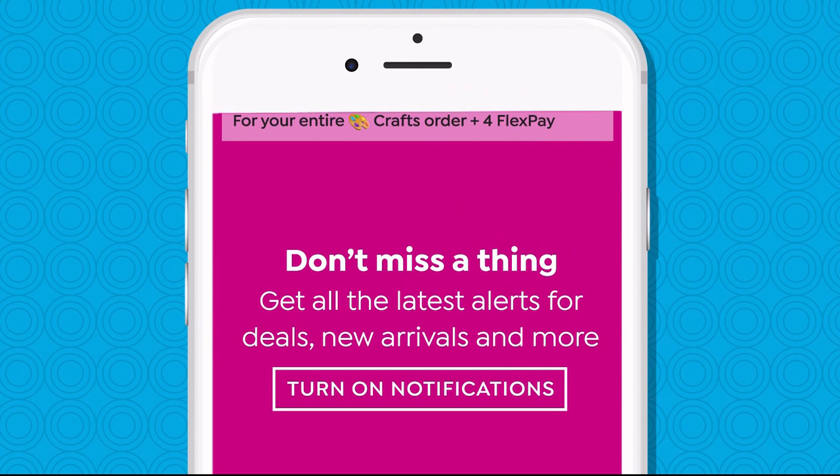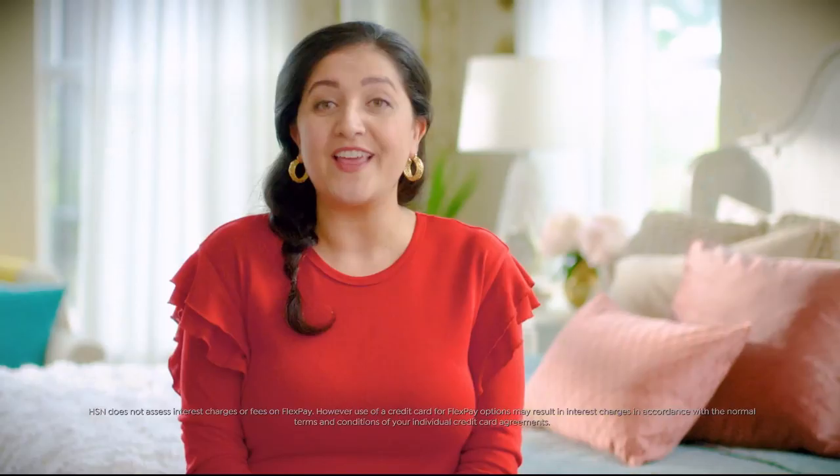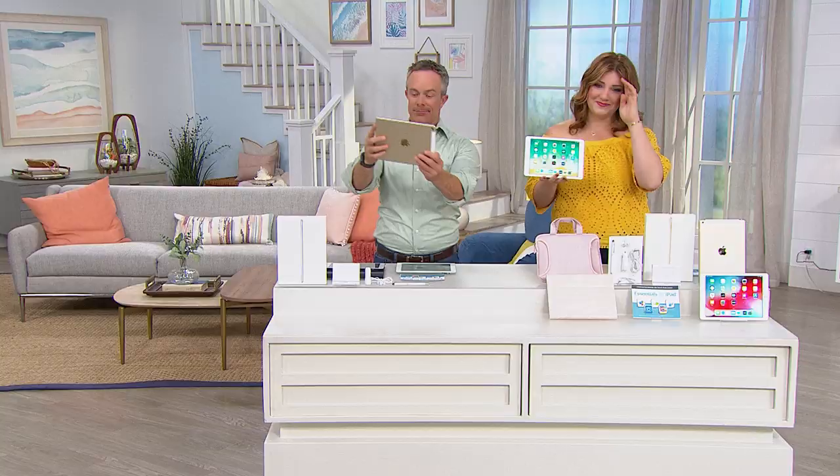Don't miss a thing with our HSN app. Get $10 off your first in-app purchase with code WELCOME10. Opt in to push notifications for early access to exclusive app-only deals, available on Apple and Android devices. FlexPay allows you to get the things you want now and make monthly payments without any interest or fees. FlexPay gives you the flexibility to buy what you need now without the stress of having to pay for it all at once — and no interest. Beat that, layaway.